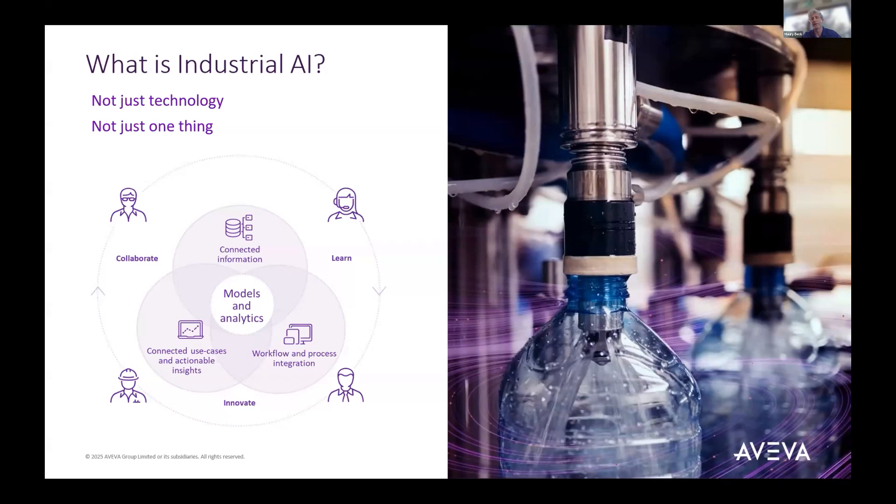One of the big themes at Aveva World is industrial AI — a number of pieces and parts together. In the middle you have a lot of models and analytics, but it also covers learning, collaborating, connected information, and things you're collecting from tools like Historian or Pi. There are a lot of pre-built use cases, actionable concepts, and workflows. Aveva itself has roughly 19 different AI products, which tells you how much domain and use-case coverage there is, and they're trying to tie them all together.